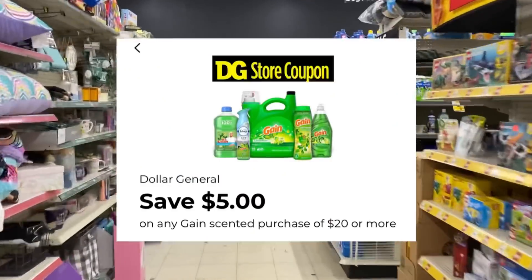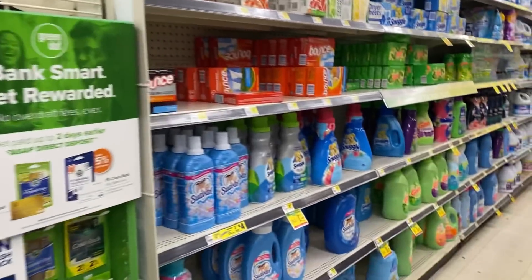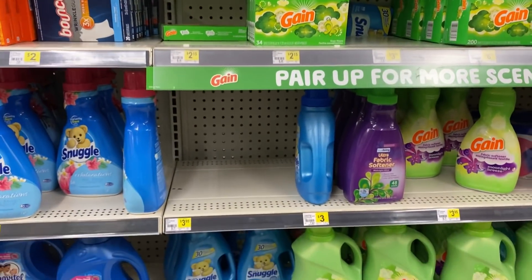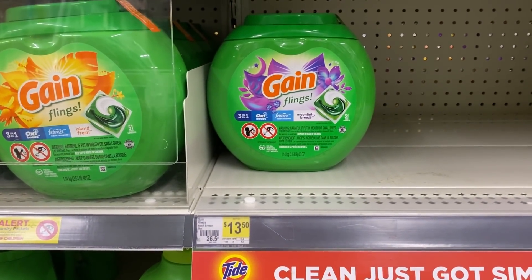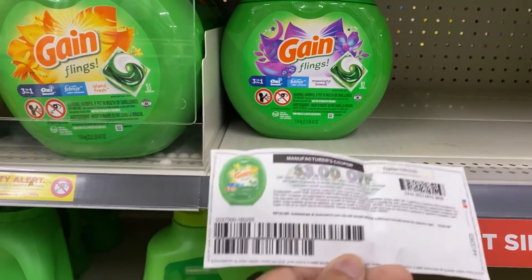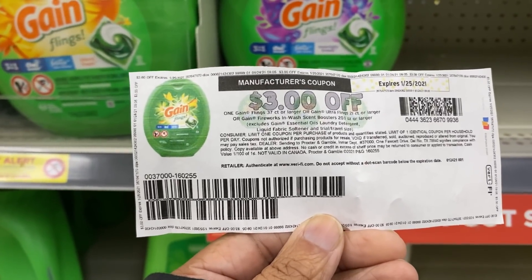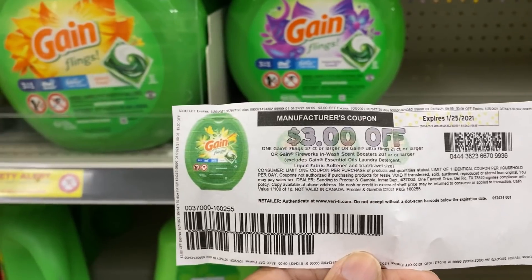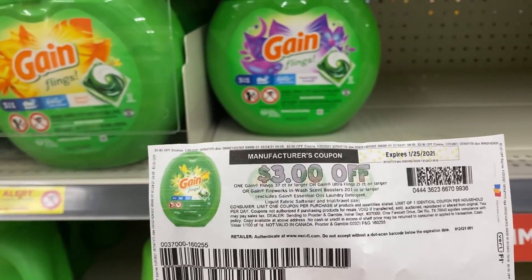I'm going to do that $5 off of $20 deal — it's only good until Friday, so if you're going to do it, go ahead and do it. I'm going to include that with the PNG deal: spend $15 and get the $5 off of $501 coupon at the bottom of your receipt. I'm picking up this 51-count Gain Flings for $13.50 — the Moonlight Breeze scent — then using this $3 off Gain Flings 37-count or higher from pgeveryday.com, which used to be brandsaver.com. You can also use insert coupons; I don't have any, so I'll just print this one off.